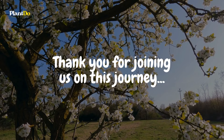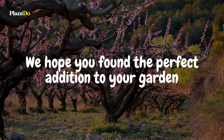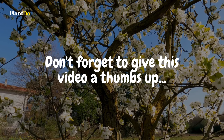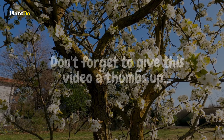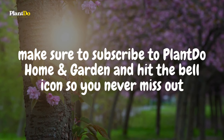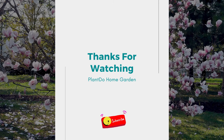Thank you for joining us on this journey through 15 of the best small trees for landscaping. We hope you found the perfect addition to your garden. Which tree was your favorite? Let us know in the comments below. Don't forget to give this video a thumbs up if you enjoyed it and share it with your fellow gardening enthusiasts. Make sure to subscribe to Plant Do Home and Garden and hit the bell icon so you never miss our latest videos. Until next time, happy planting!